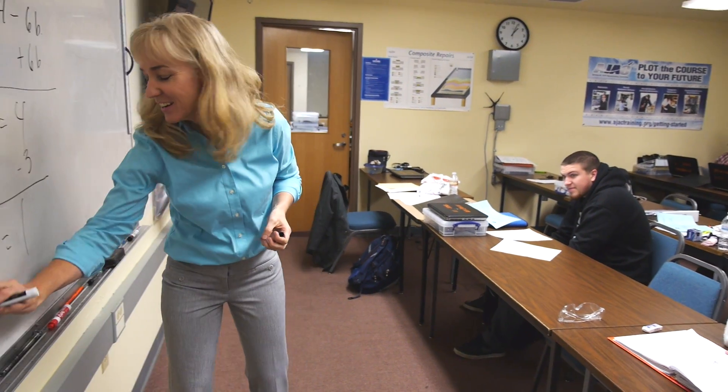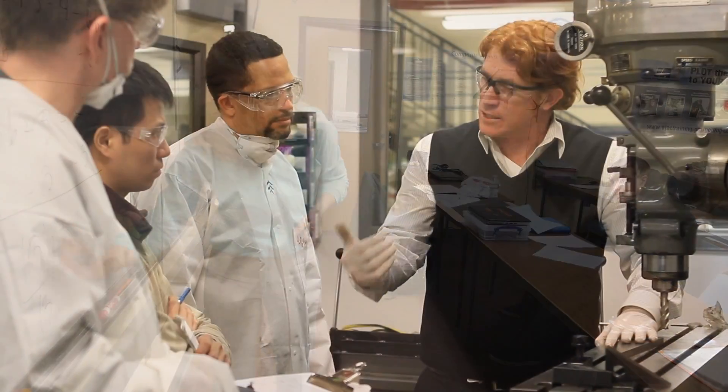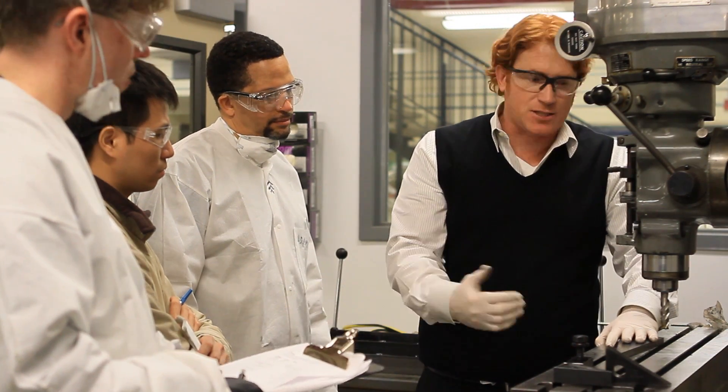Bottom line, you go through your coursework for the first couple of hours and then come out and work in the lab. At the same time you've got a brand new chapter that you're learning every week, and then come Friday, it's test day.